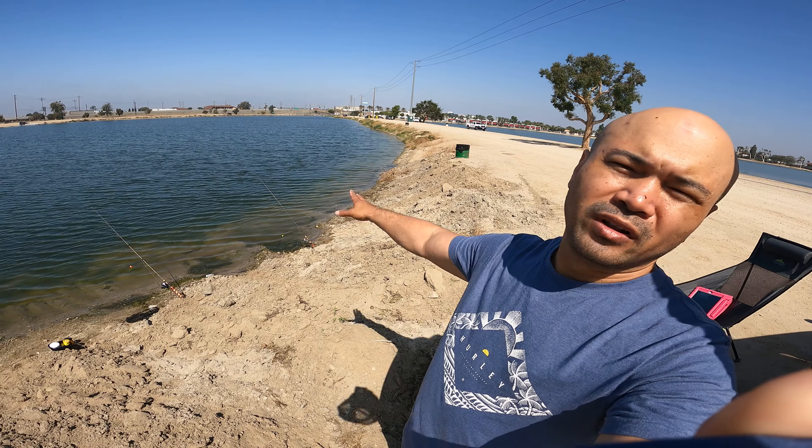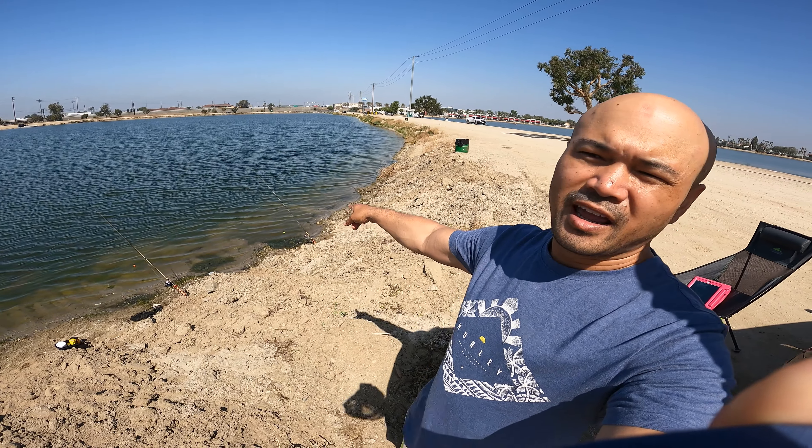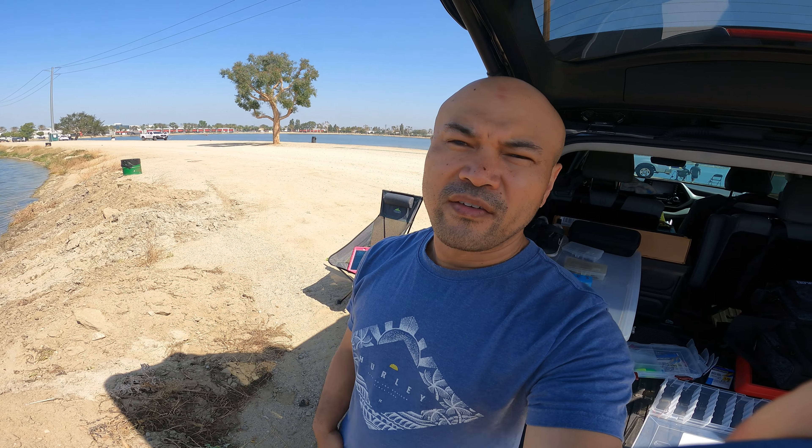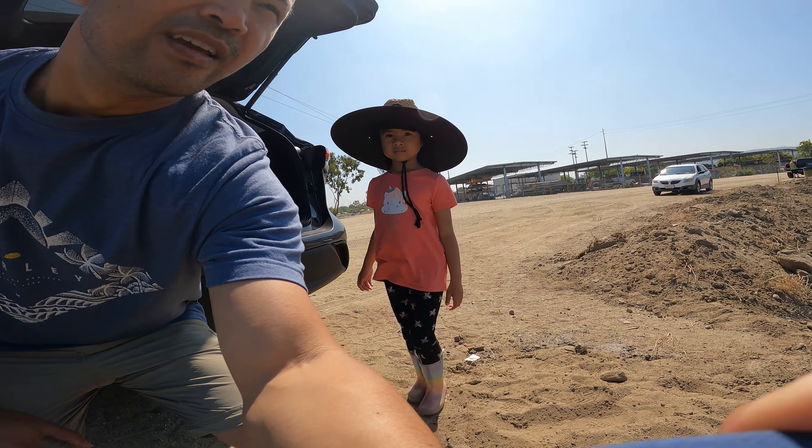Since my daughter is here we have a third rod in the water with Power Bait to see if we can get a holdover trout to bite. Late start today — 8:30 — and we only have about four or five hours of fishing. She's having a good time with daddy's nice little straw hat.